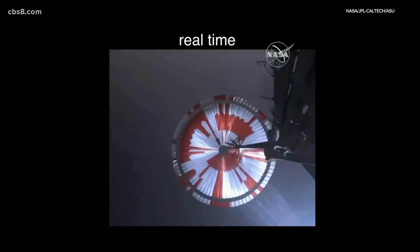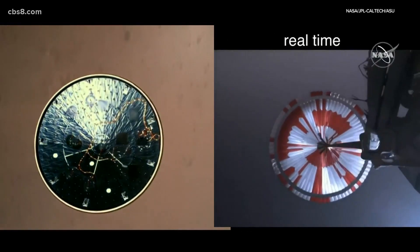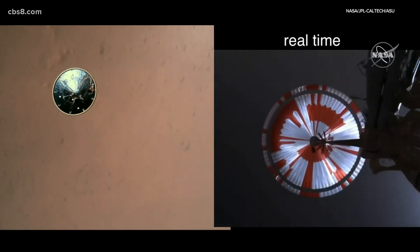The navigation has confirmed that the parachute has deployed. Heat shield set. Perseverance has now slowed to subsonic speeds and the heat shield has been separated.